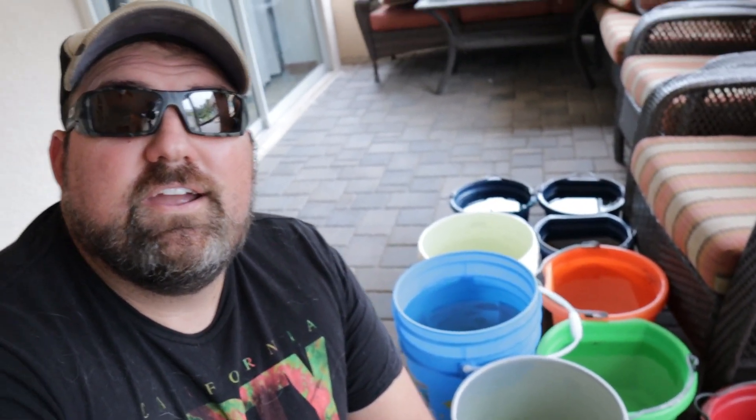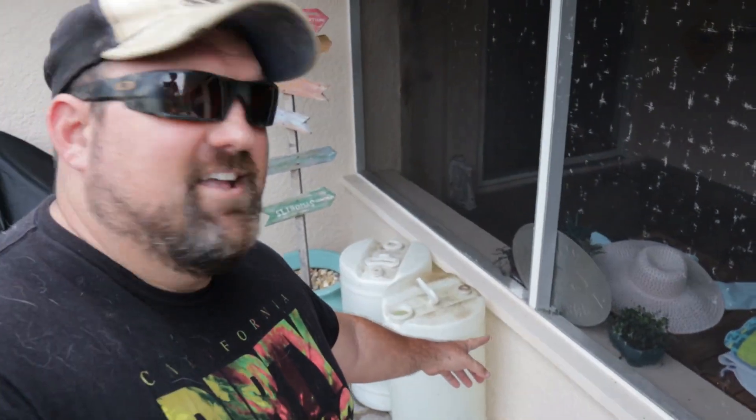We've got a lot of buckets filled with water here. Unfortunately, when we lose power, we're also going to lose our water — we're on a well, and without electricity we won't have running water. We have a ton of buckets filled with water, water bowls for the animals to get fresh water, and we've got these great big ones here filled with fresh water for the animals. Should last us around five or six days. More than likely we're going to lose power and water, so we've got about five or six days worth of fresh water for the animals.